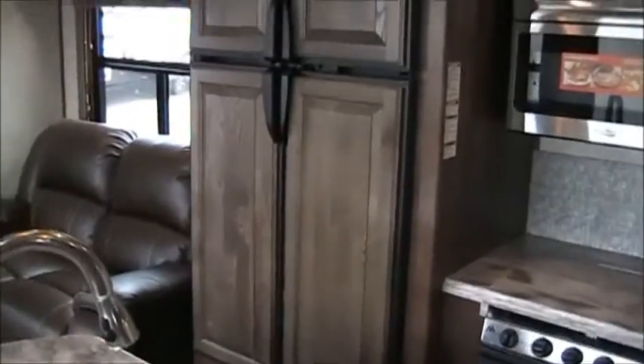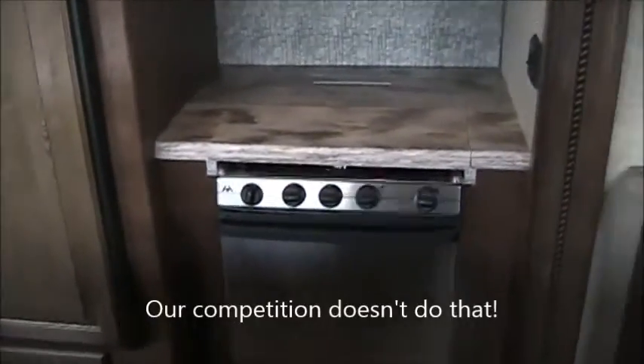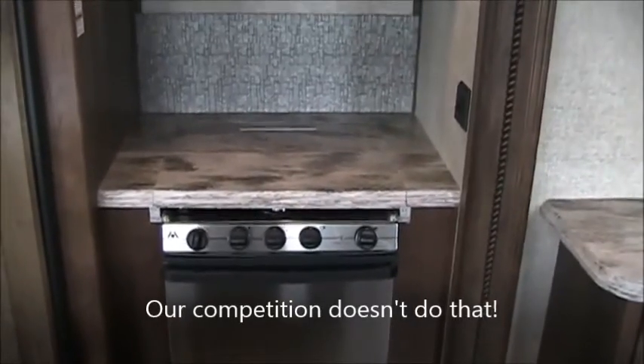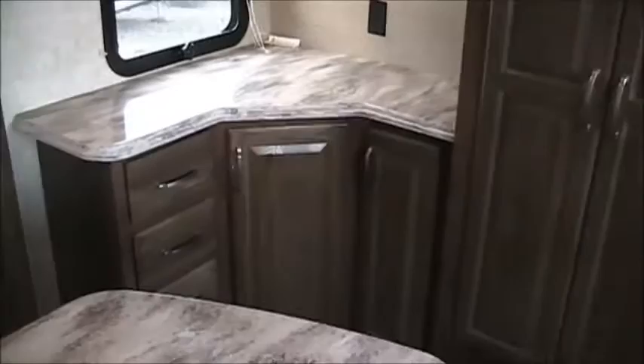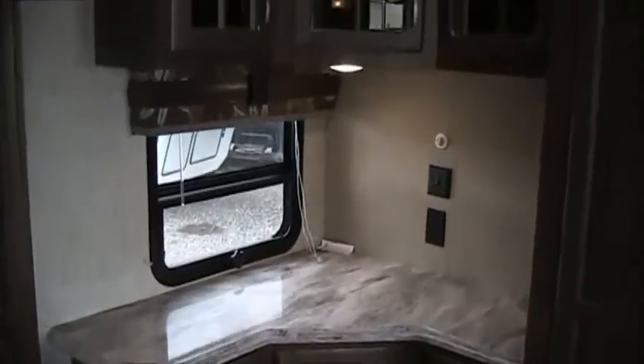The cover over the range top — this just shows you luxury. It's not some piece of metal; this is part of the solid surface countertops, a gorgeous finish. Up in this area you've got lots of cabinet space, lots of pantry space, more countertop, LED lighting, and gorgeous cabinets throughout the coach. They've just done a fantastic job.